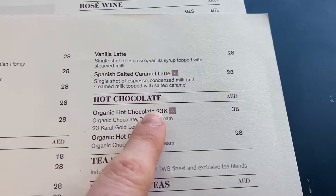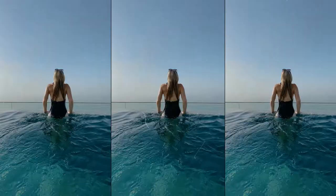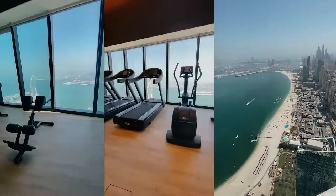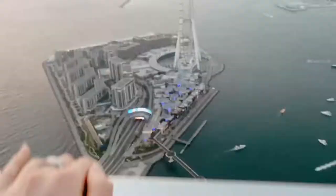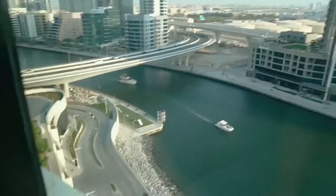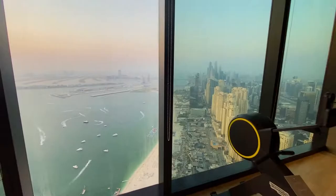This is the view from the gym toilet. My goodness me. Organic hot chocolate with 23 karat gold. Classic Dubai. This is the world's tallest infinity pool. Check out that incredible view. This is sunset at the Address Beach Resort Hotel. The Address Beach Resort is a brand new five star luxury 77 floor high hotel in Dubai, and this is the view from the top.